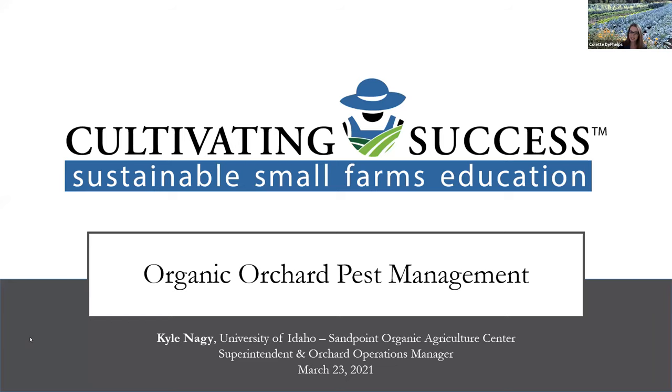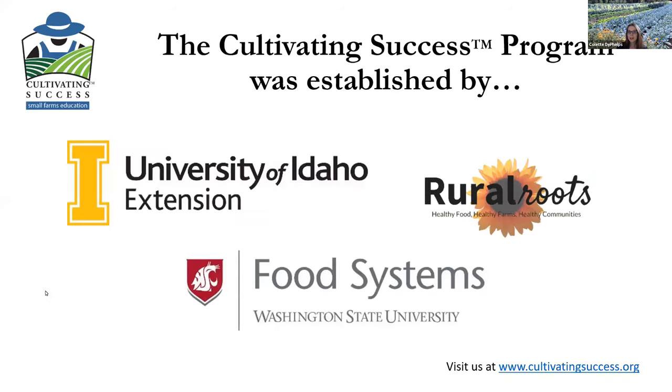Welcome everyone to today's Cultivating Success webinar. Our topic today is organic orchard pest management. Cultivating Success was established in 2000 by University of Idaho Extension, Washington State University Food Systems Program, and the non-profit organization Rural Roots. This is our fourth season of hosting a webinar series.